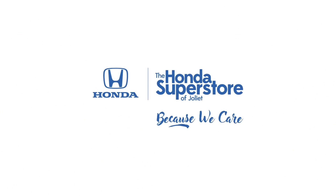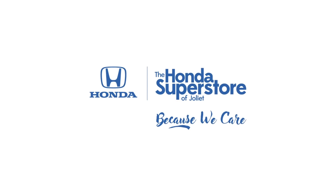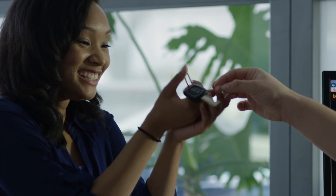At the Honda Superstore of Joliet, we have the professional sales and leasing experts you're looking for. Stop in today to discuss your leasing options on our entire lineup. We hope to see you soon.